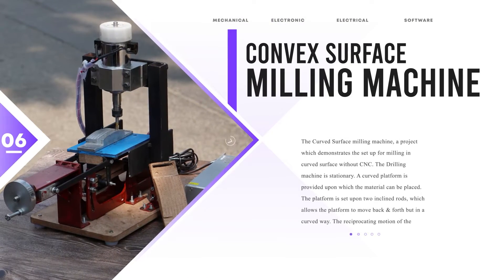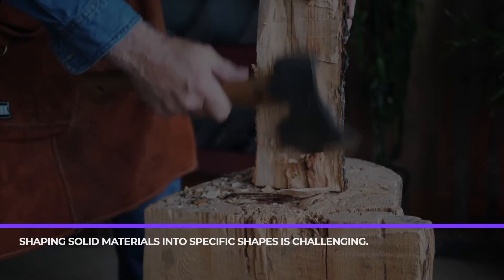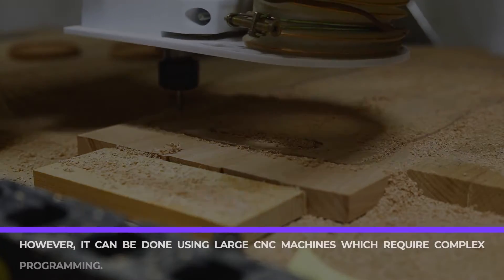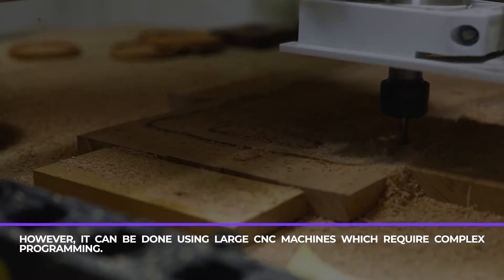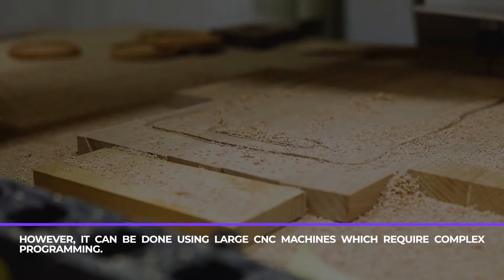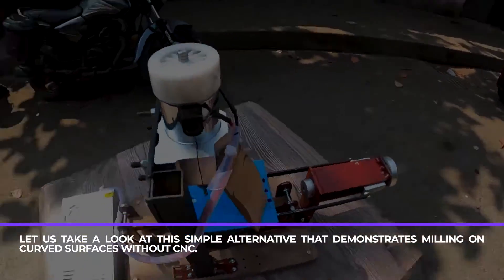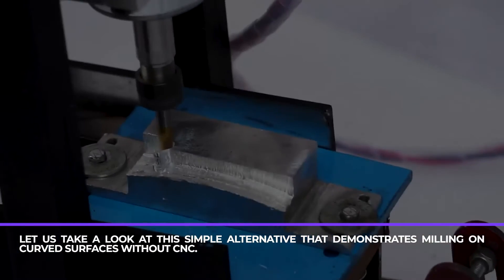Convex surface milling machine. Shaping solid materials into specific shapes is challenging. However, it can be done using large CNC machines which require complex programming. Let us take a look at this simple alternative that demonstrates milling on curved surfaces without CNC.